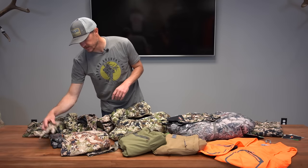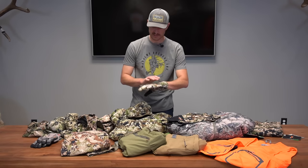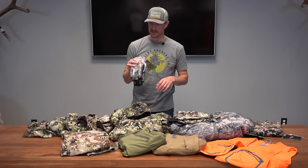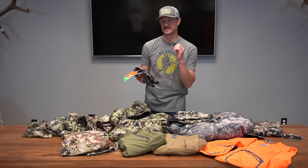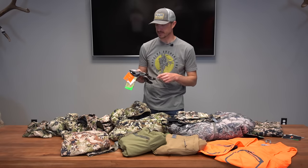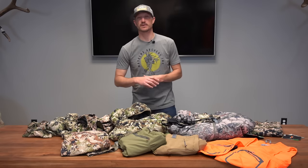For gloves, I still really like the Sitka Traverse glove — I'll often wear that as a standalone mid-day when temperatures are warmer and you just need something to take the edge off. Another glove I like for mid to late season is the Sitka Mountain glove. It has Gore Windstopper to stop the wind when you're out glassing for a long time, plus a leather palm for gripping a rifle, tripod, or binoculars. It's a really nice weighted glove for mid-season. Moving into late season, Sitka also makes the Blizzard Mitten — a full mitten for when things get really bad.